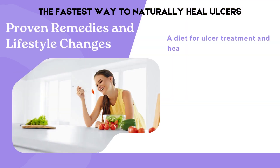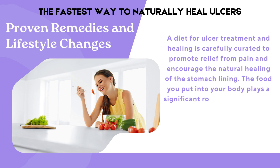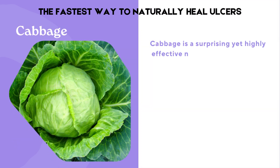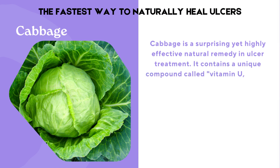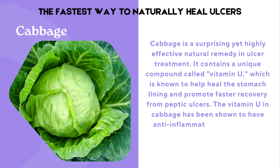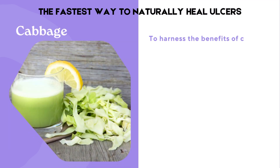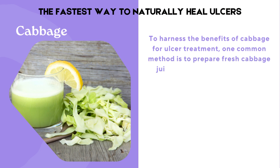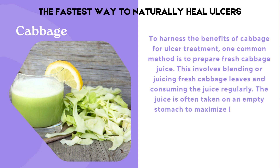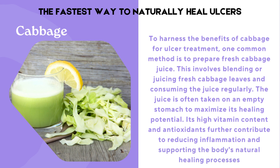A diet for ulcer treatment and healing is carefully curated to promote relief from pain and encourage the natural healing of the stomach lining. The food you put into your body plays a significant role in the healing of ulcers. Cabbage is a surprising yet highly effective natural remedy in ulcer treatment. It contains a unique compound called vitamin U, which is known to help heal the stomach lining and promote faster recovery from peptic ulcers. Vitamin U in cabbage has anti-inflammatory and soothing properties that can provide relief from discomfort and pain. One common method is to prepare fresh cabbage juice by blending or juicing fresh cabbage leaves and consuming it regularly, ideally on an empty stomach.